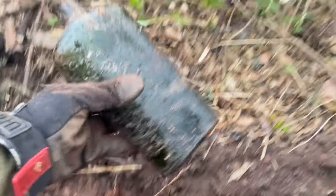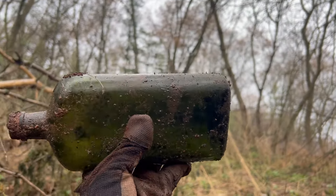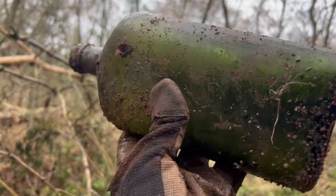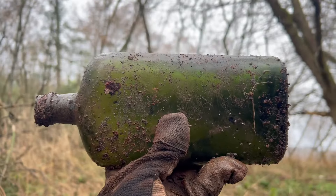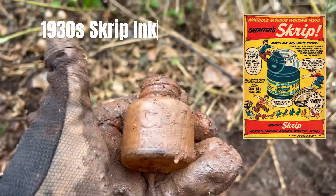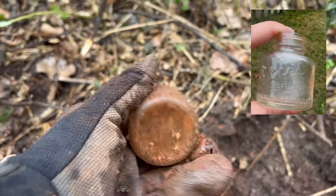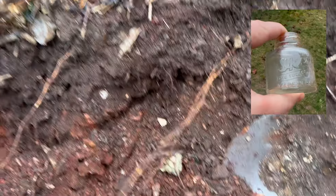All right, a little update. I found this guy - no embossing, but look at the green on that - that is nice. Like an olive green to it, very nice looking bottle, very cool. And then I found a script ink bottle - so muddy today, I'm digging in the rain. Script ink - there was a nice bottle find, it's got embossing on it.